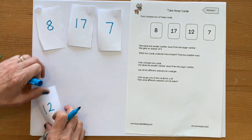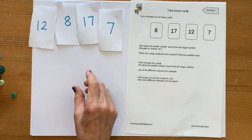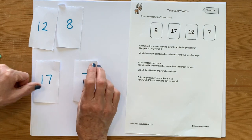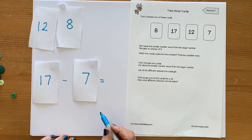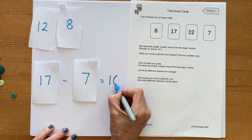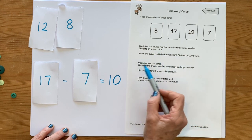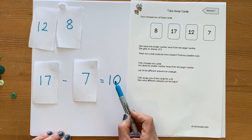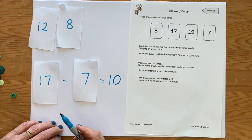Coco picks two cards and takes the smaller number away from the larger number. I'm going to pick two cards and do the same. I've got 17 take away 7, which is 10. Coco gets an answer of five, so I need to explore possible pairs of cards to see if I can get an answer of five. I've got to find two possible ways to do that. I'll probably find quite a few that don't work, but that's okay. Have a go.